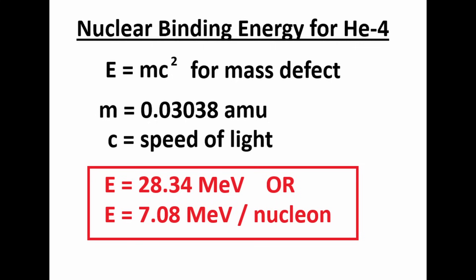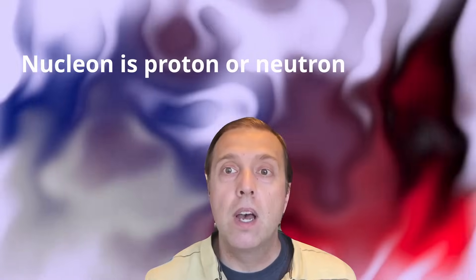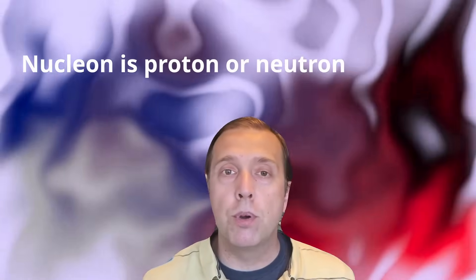we get the binding energy as E equals 28.34 mega-electron volts, which is 7.08 mega-electron volts per nucleon. A nucleon is another name for a proton or a neutron.